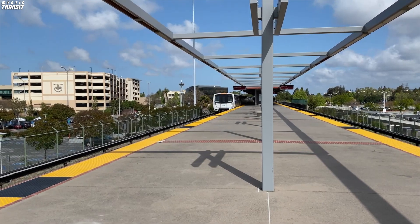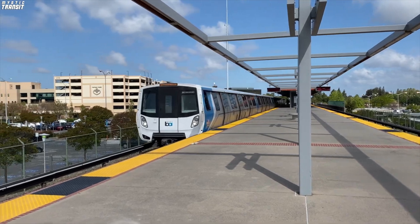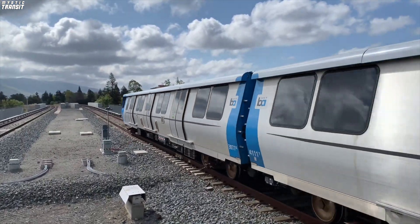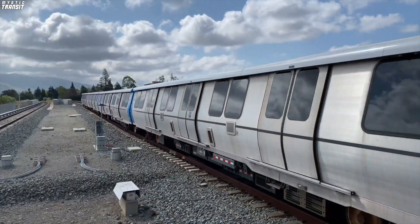BART, or Bay Area Rapid Transit, has been regarded by many as a space-age rapid transit system. Many know about the system itself, its many quirks, and similarities to an S-Bahn system, but they don't know about the rolling stock.